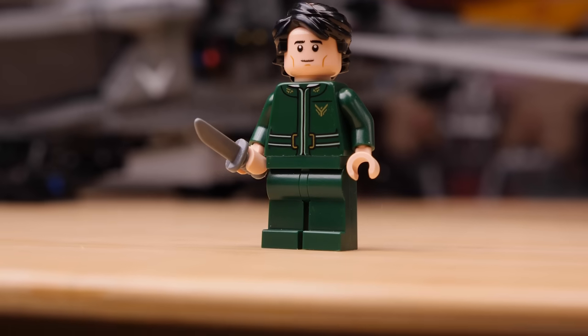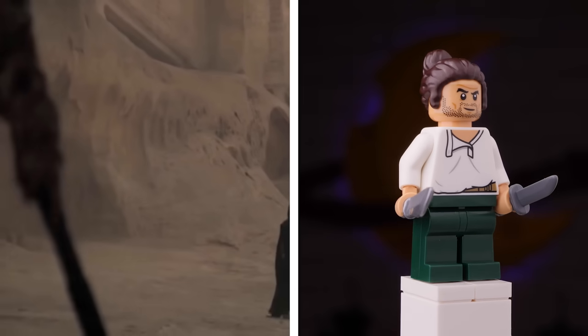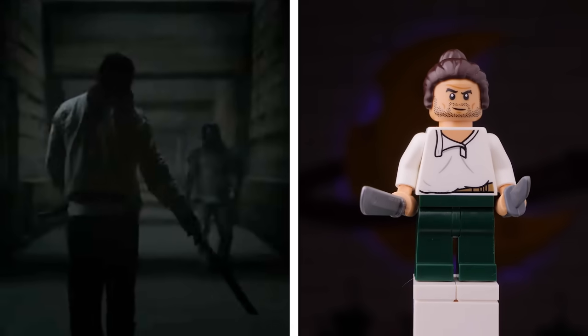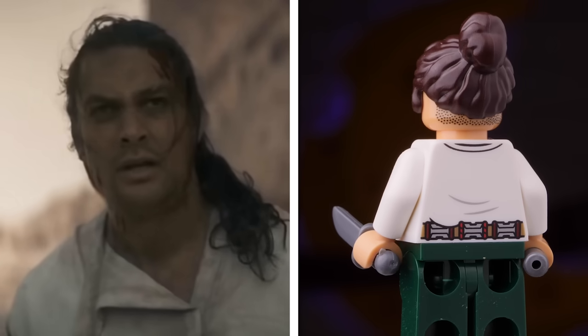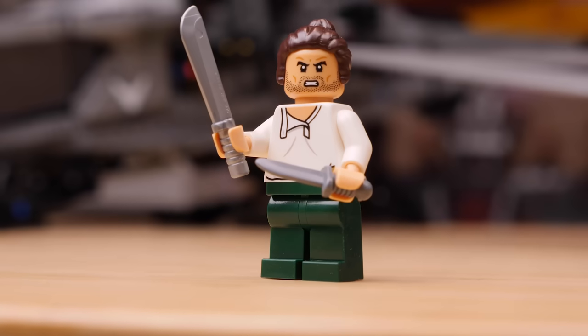There's also a double-sided head with a serious expression and then a more happy one. Simple though he is, Duncan Idaho works great for me. The figure makes use of the relatively new medium tan skin tone, which works nicely and is always great to get more of. No printing on the legs, but I'm not too bummed about it since everything else looks perfect to me. He also gets a double-sided face print.